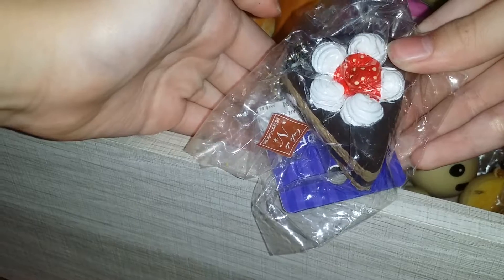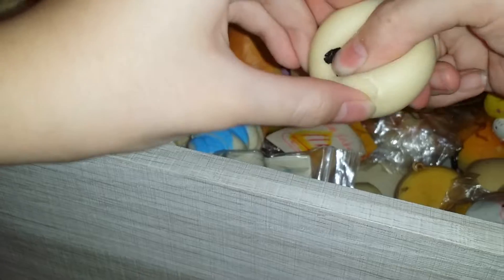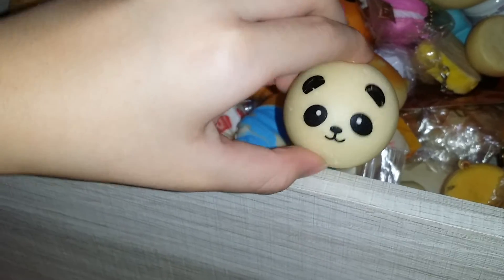Next I have this Cafe Dn chocolate shortcake and it's really slow rising. Then I have this mini panda bun - it's quite dense. I have this hot dog on a stick.